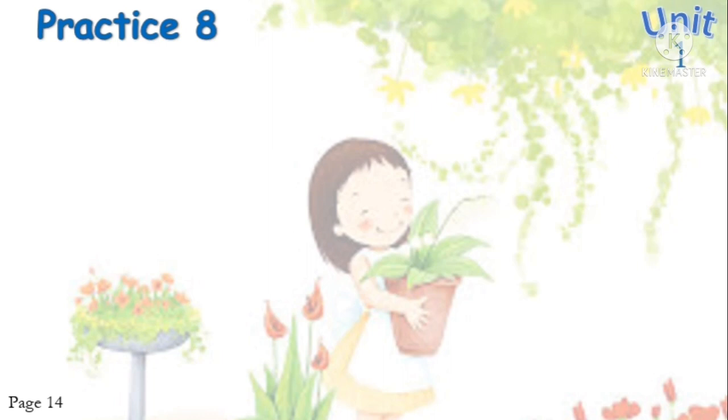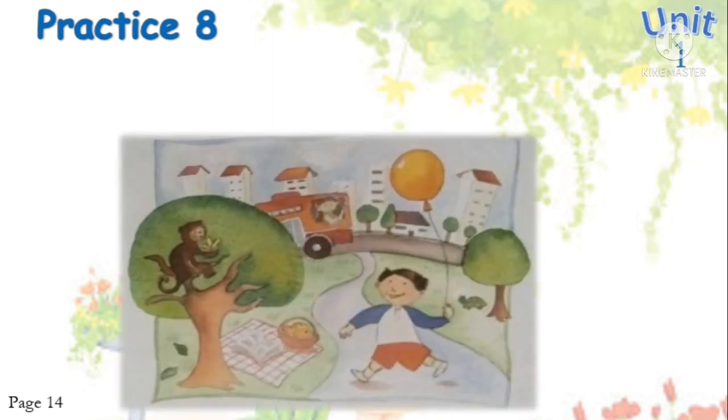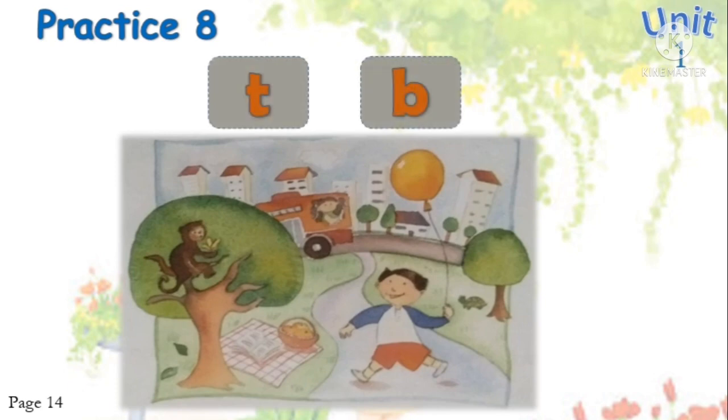Continue — Practice Eight, Phonics Sound. The letters T and B. Look at the picture. For T: taste, May, Tree. The third is D.